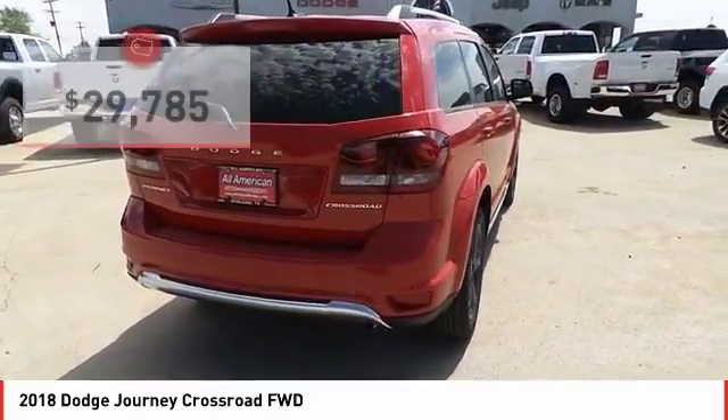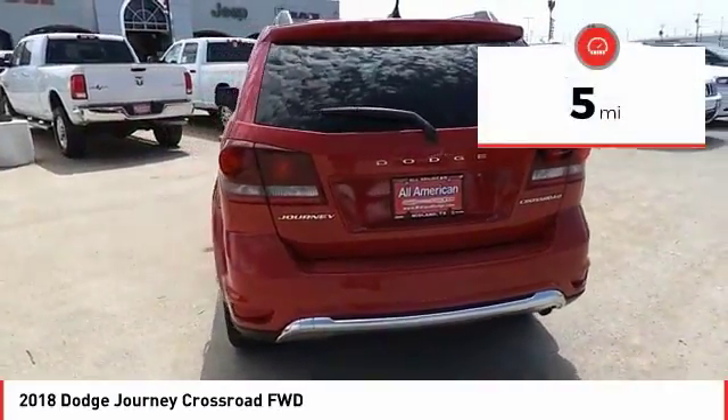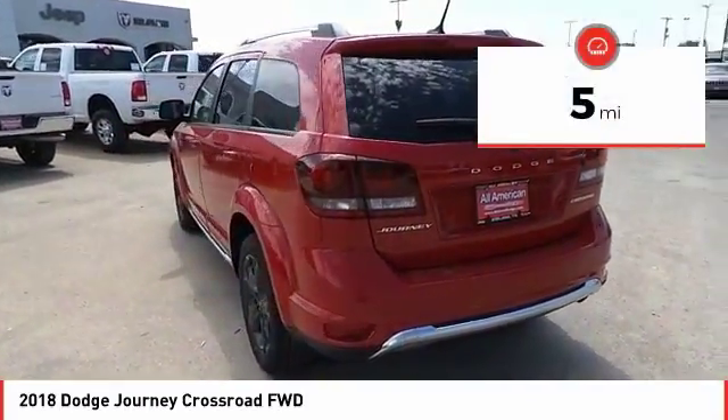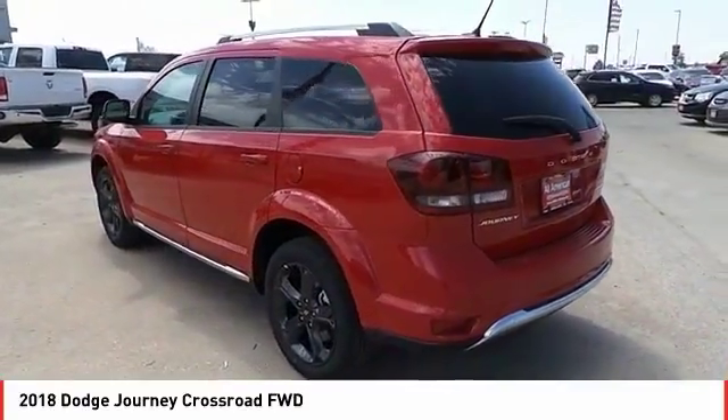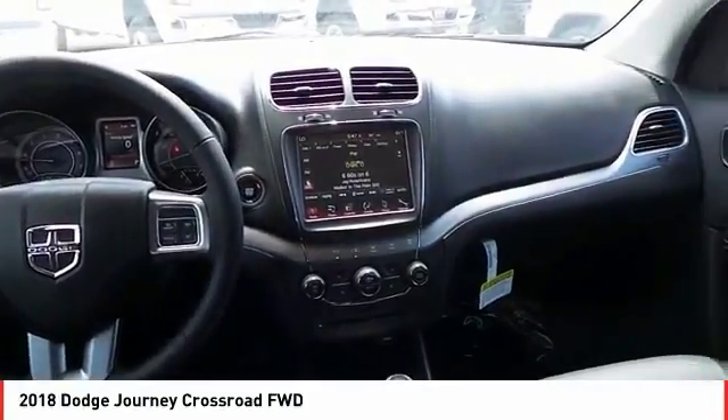Priced below $30,000, this vehicle has less than 100 miles. Here are some of this vehicle's great options: driver convenience group. Drive away with a great deal on this vehicle — call or stop in today.